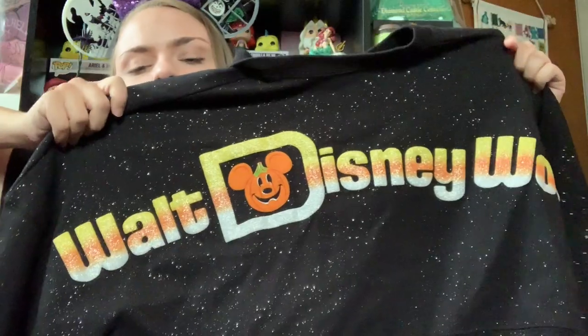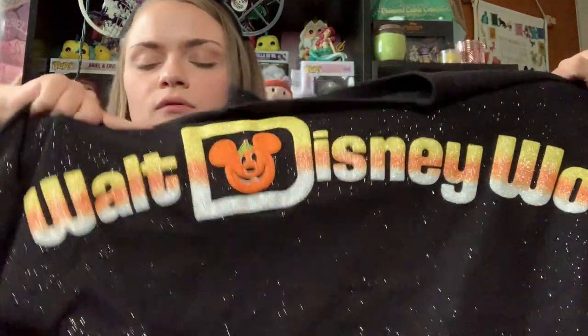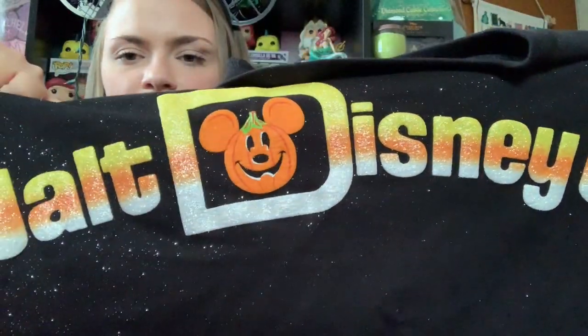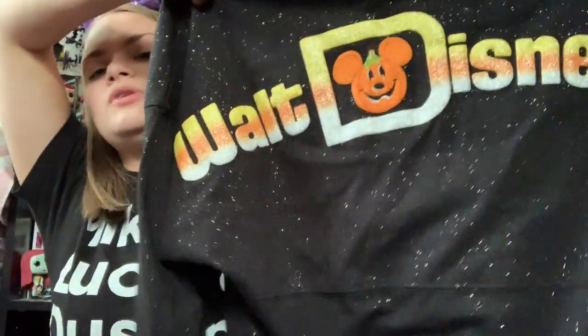Even the writing on the jersey has this glittering inside of it, which I thought was so cool. And then the back is Walt Disney World with the Mickey pumpkin in the middle and the D. And of course the font is this candy corn kind of ombre effect color, which I just thought was so cool and so spooky.